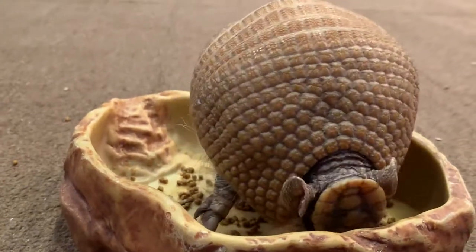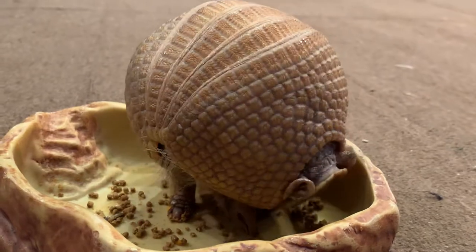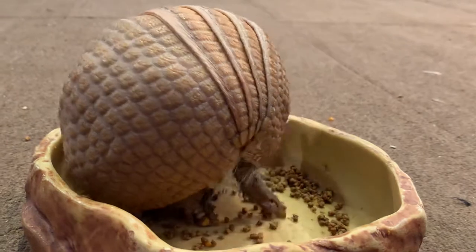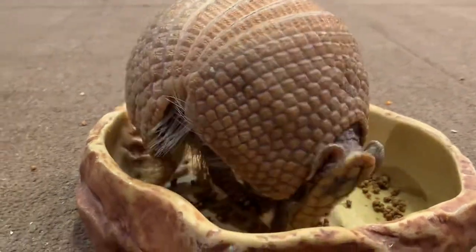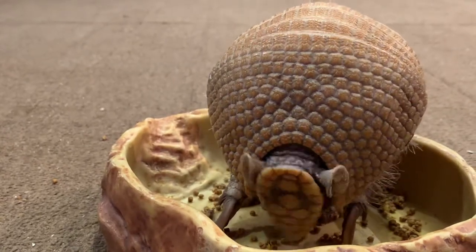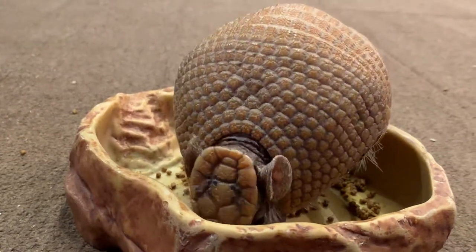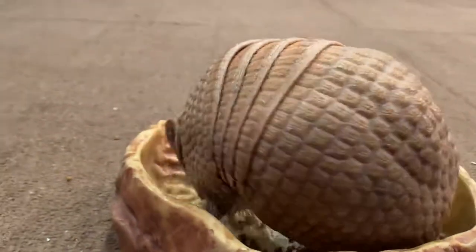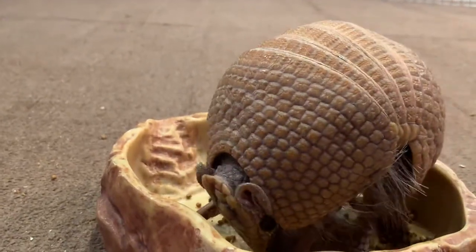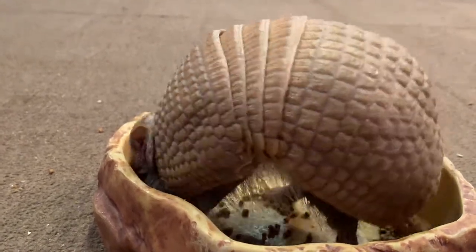How did they acquire the two brothers? We got them from another facility — they were born under human care at another zoo, so they cannot be in the wild. They are spoiled — they live the good life. He has no predators, and he gets veterinary care, so he's going to live longer than he would in the wild.